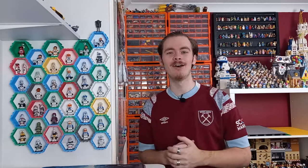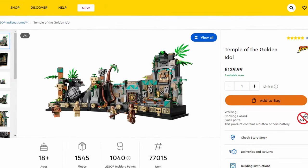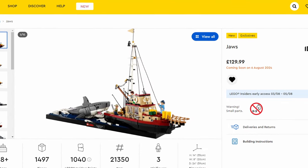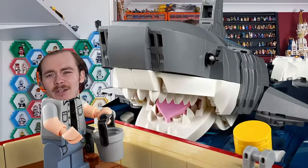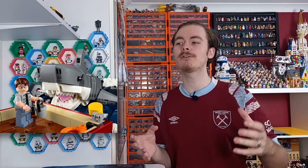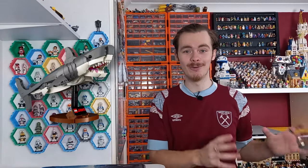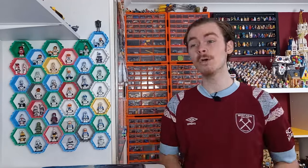Next up is the next Spielberg diorama, similar to the Jurassic Park and Indiana Jones ones — this time it's Jaws. At this point Steven Spielberg basically has his own LEGO theme in these dioramas. Personally I'm not a massive fan of Jaws and haven't seen the movie all the way through, so I won't feel as attached. But as a display piece it looks really cool, especially because you can display the shark jumping out of the water or by itself on its own stand.